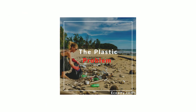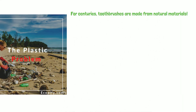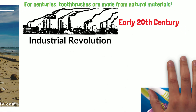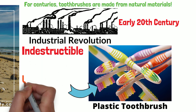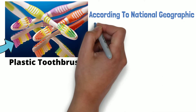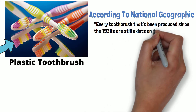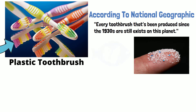The plastic problem. For centuries, toothbrushes were made from natural materials. However, when the Industrial Revolution arrived during the early 20th century, manufacturers started substituting nylon and other plastics into the toothbrush design, making it indestructible and unrecyclable. According to National Geographic, every toothbrush that has been produced since the 1930s still exists on the planet. Many of these have broken down into smaller pieces of plastic, which many animals and marine creatures mistake for food.